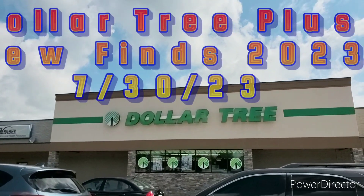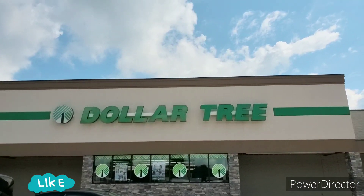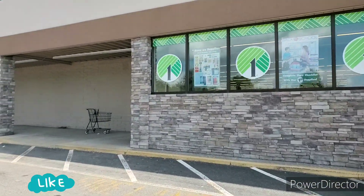Hey guys, welcome to Y'all's Vision Homestead. I'm Priscilla. If you're new, please subscribe, like, comment, share, and hit that bell notification for my next video, guys. We are at Dollar Tree. I wanted to bring you guys to my Dollar Tree since we haven't been here in a while, and let's see what's going on inside, y'all.